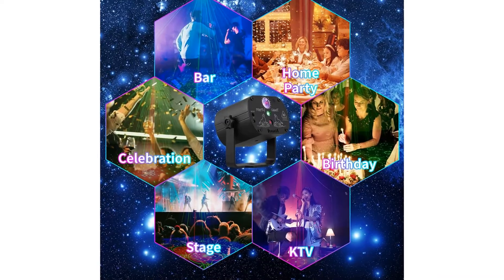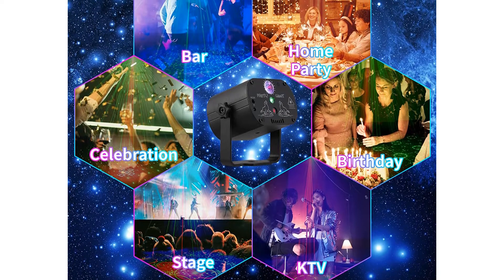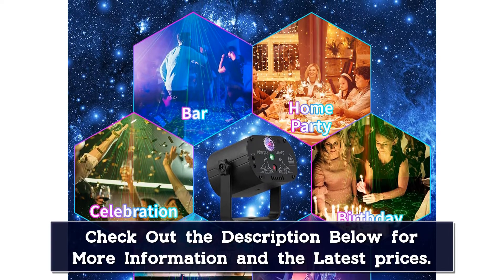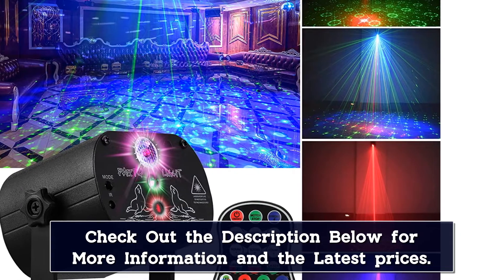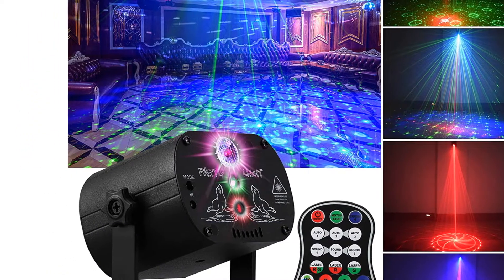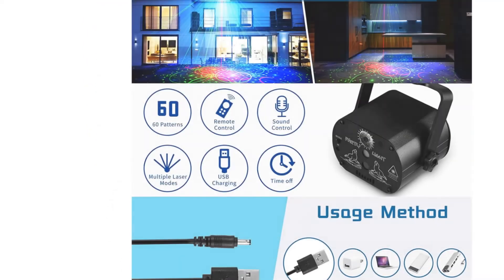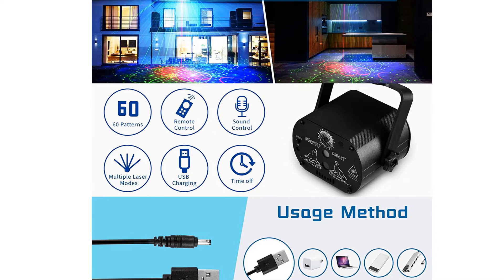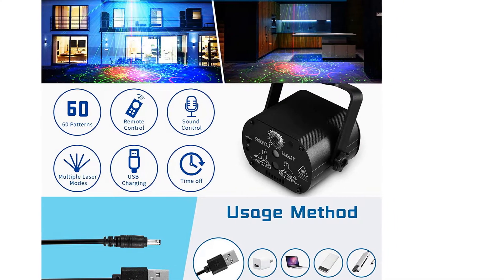Disco light can be used for parties, indoor-outdoor home decor, rooms, fiestas, discos, bars, banquets, family gatherings, weddings, public plazas, DJ, hotels, KTVs, concerts, and other entertainment venues. This DJ party light comes with a premium aluminum alloy shell, built-in durable cooling fan, better heat dissipation performance, and longer service life. Easy to use by connecting the USB port to a computer, laptop, power bank, or charger. The DJ light is lightweight and compact, and it's very easy to set up under 2 minutes.